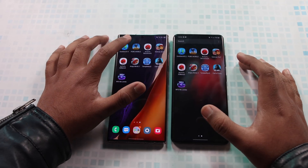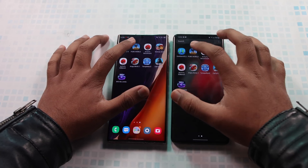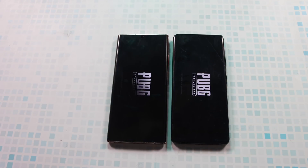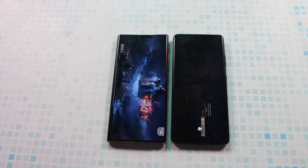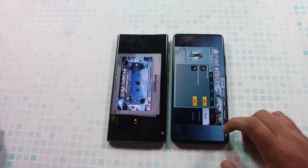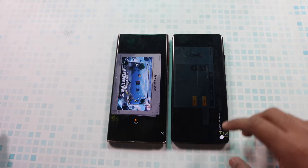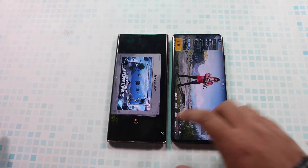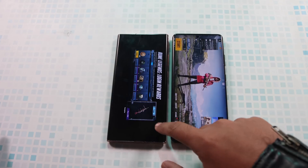I am not closing any applications — all these games are running in the background — so we can clearly see that both devices will also perform very well when it comes to multitasking. Let's try PUBG. In this case as well, the S21 Ultra is performing better, and this is a notable difference because multiple applications are running in the background, yet the S21 Ultra still has a clear lead here.